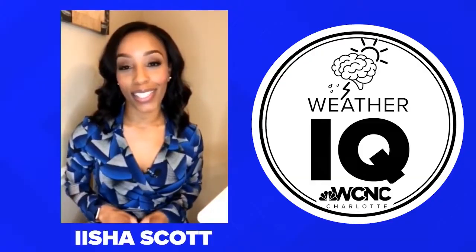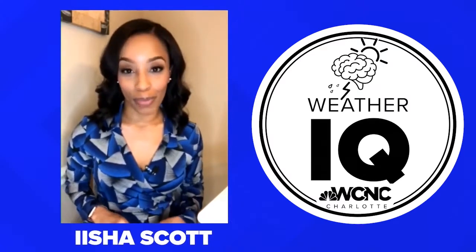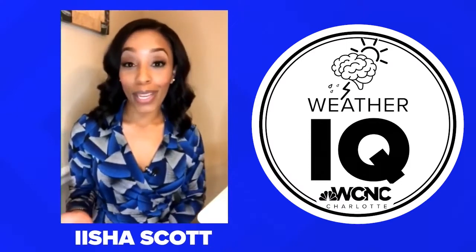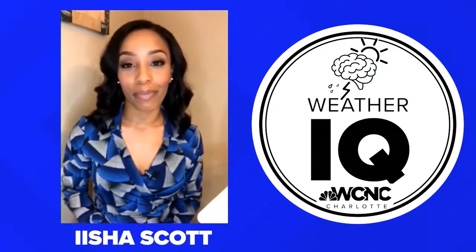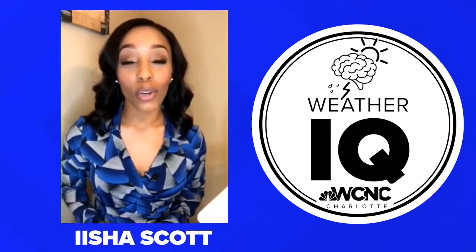I am meteorologist Ayesha Scott and I'm so excited to talk to you all today about weather instruments. Some of these weather instruments you may have never heard of, or maybe you have heard of them but don't quite know how to pronounce them. I'm going to talk about how to pronounce these instruments, what they're used for, and hopefully you'll walk away putting some of these tools to use. So let's jump into it.